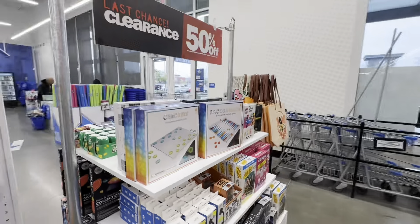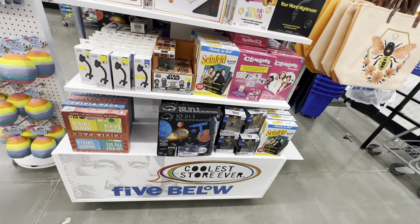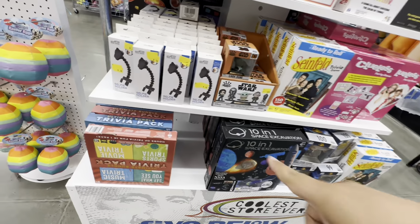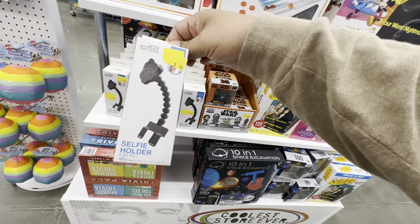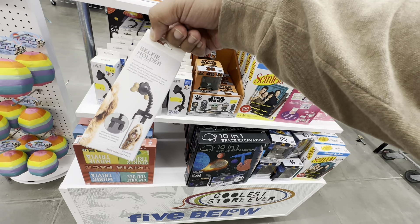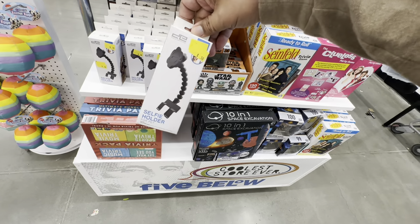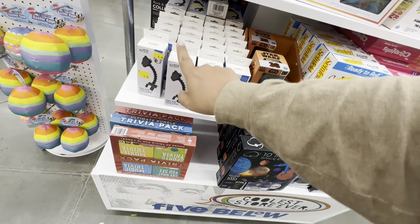They have tons of clearance games — these are all $2.50, except for these which are 50 cents. Holy cow, 50 cents!